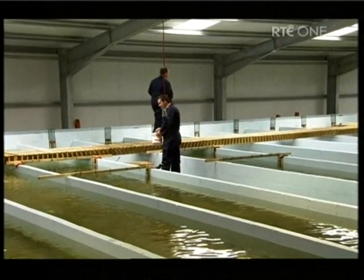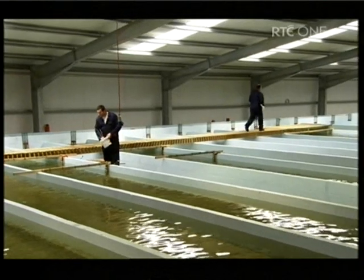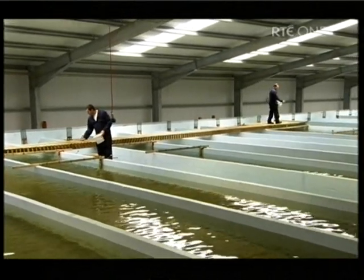We're the only Turbot farm in Ireland at the moment. There have been a number of small farms in the past, but we're the first and only commercial Turbot farm venture in Ireland.